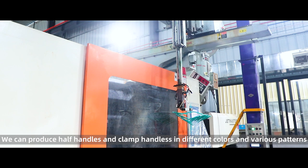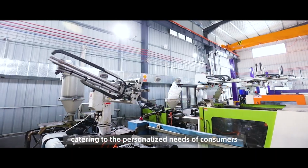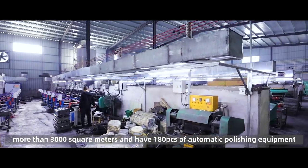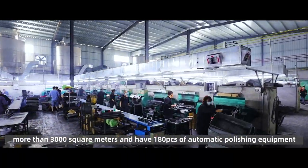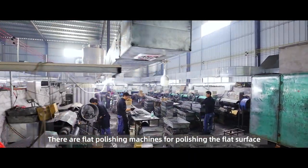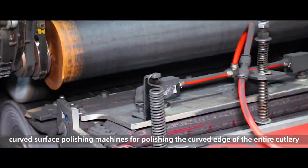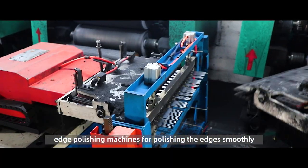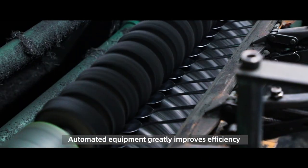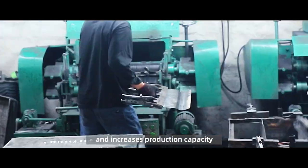We can produce half handles and clamp handles in different colors and various patterns featuring personalized names of consumers. The Polishing Workshop spans more than 3,000 square meters and has 180 pieces of automatic polishing equipment, including flat surface polishing machines, curved surface polishing machines for the curved edge of cutlery, edge polishing machines, and a professional tool sharpening machine.